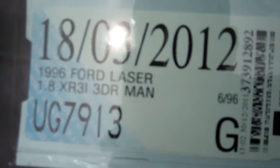If we come over here, there's all your details. As I said, 96 Ford Laser, and we've got Rego through to the third month, 2012.